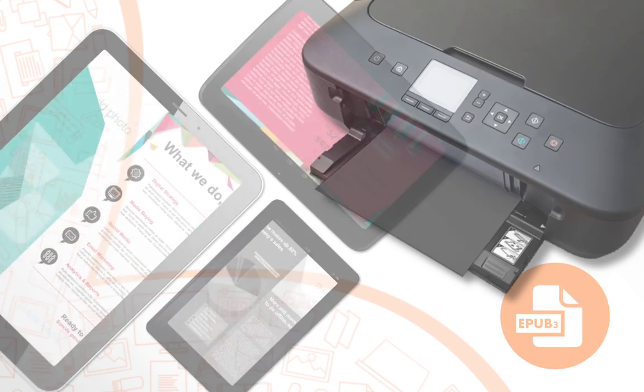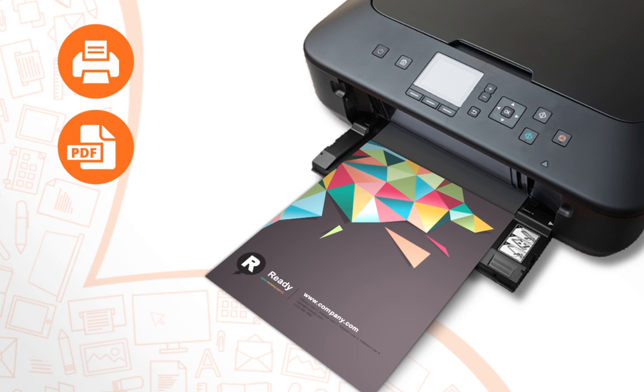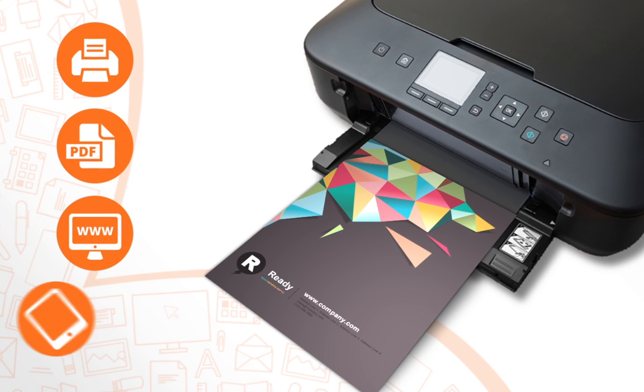A single design can be output in many ways: in print, for sharing as PDF, as a simple website, or published for viewing on tablets.